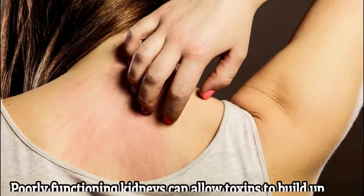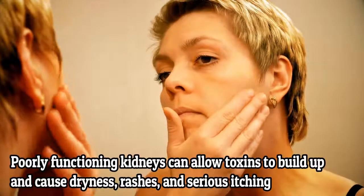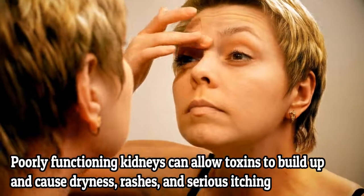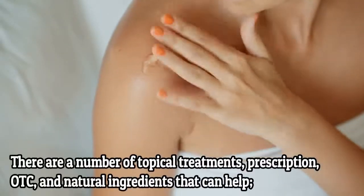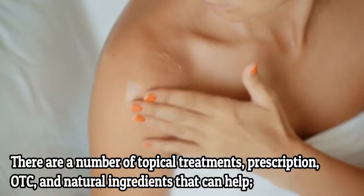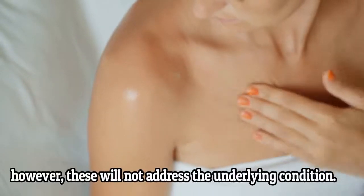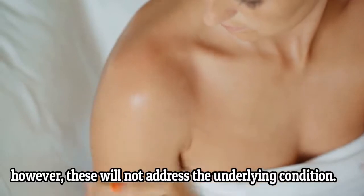Skin Problems. Poorly functioning kidneys can allow toxins to build up and cause dryness, rashes, and serious itching. There are a number of topical treatments — prescription, OTC, and natural ingredients — that can help. However, these will not address the underlying condition.